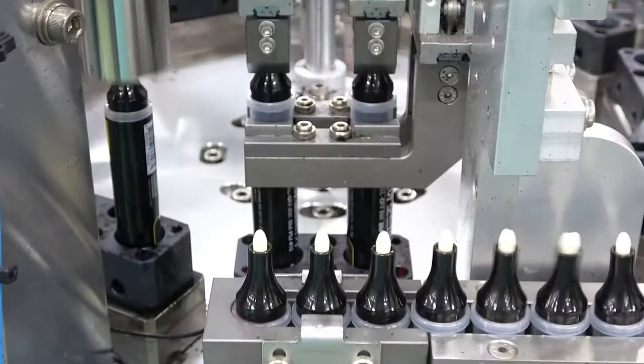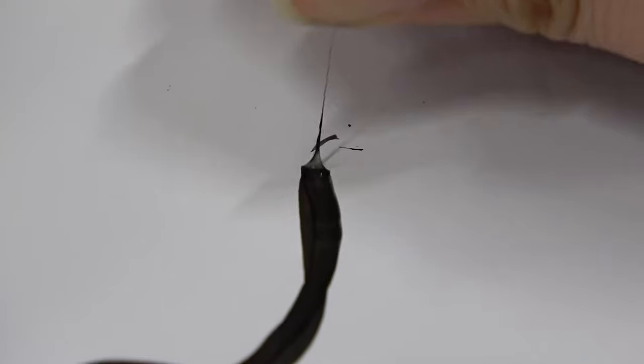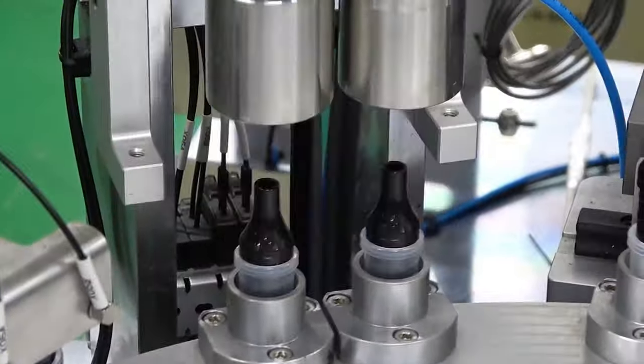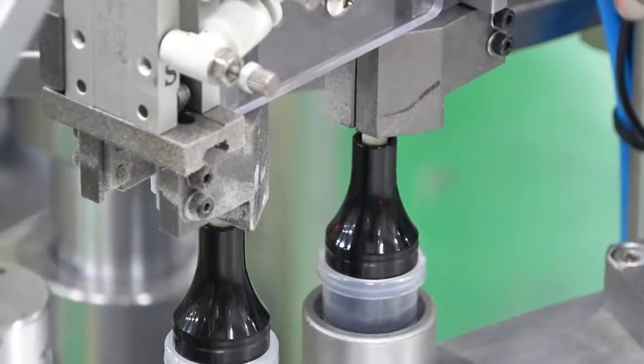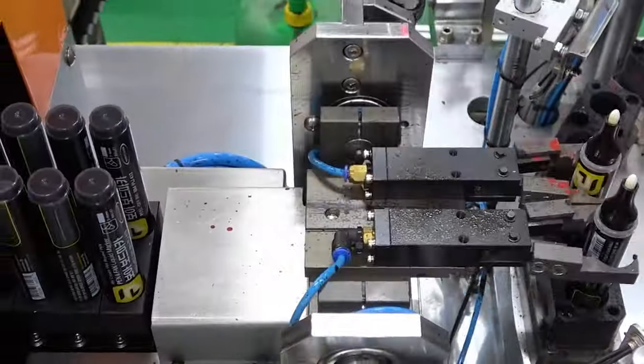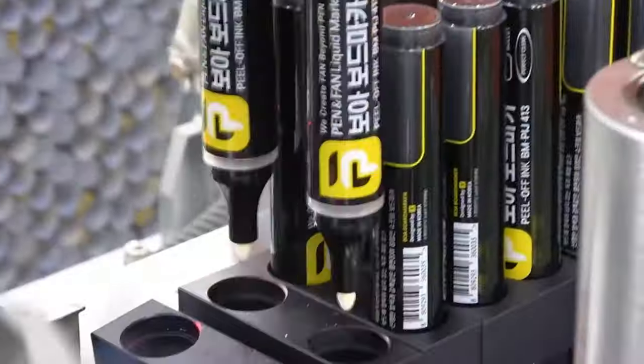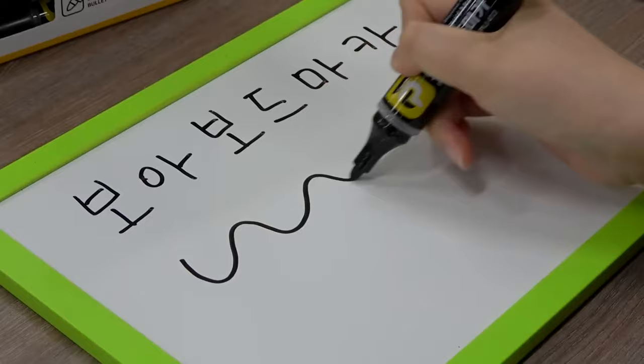With all the pieces gathered, it's time for the grand assembly. Robotic arms, with movements as precise as a ballerina, insert the ink reservoirs and nibs — those felt tips that touch the paper — into the barrels. Plugs are popped in, caps are attached, and boom! A marker is born, ready to take on the world one colorful stroke at a time.